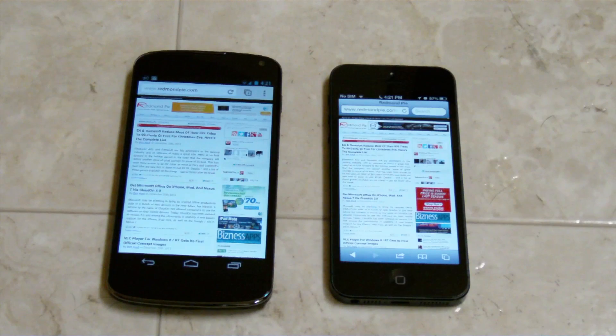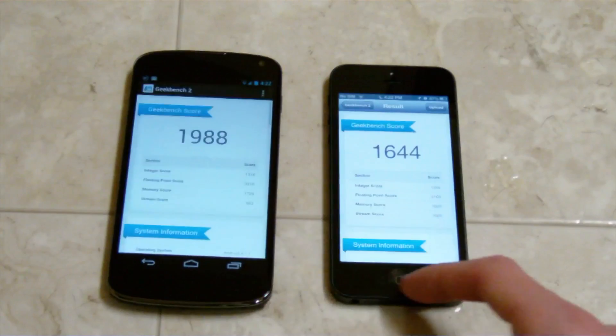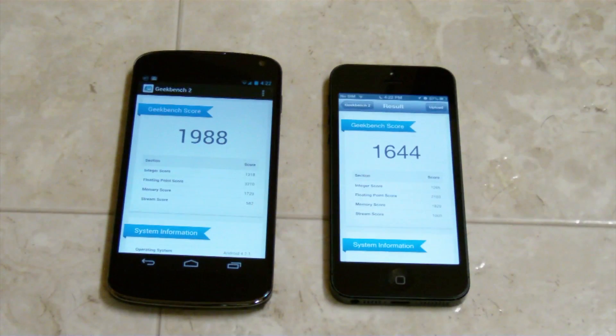That was pretty much it for this video. If you guys want more of a comparison between these two phones, I may in the future compare them both — all the features ranging from design and speed and all that kind of stuff. I know for sure I'll talk about it in my Nexus 4 review. I'll have some Geekbench information in there too, and show you the scores one more time. So there you go — those are the Geekbench results.